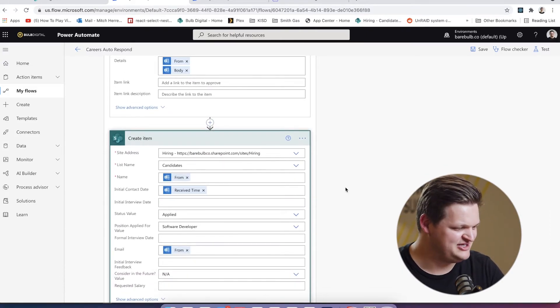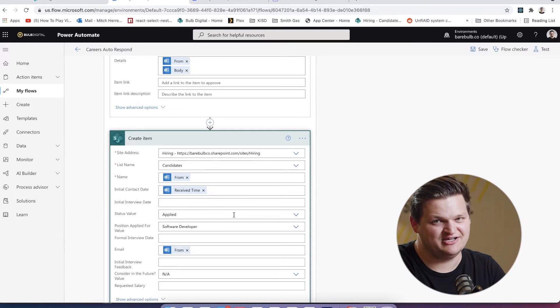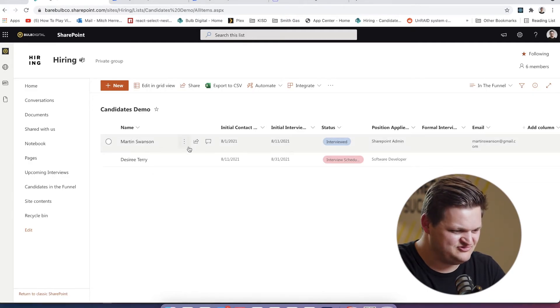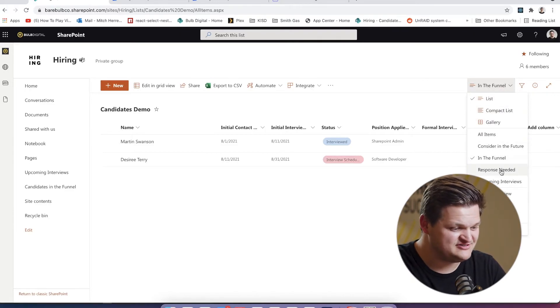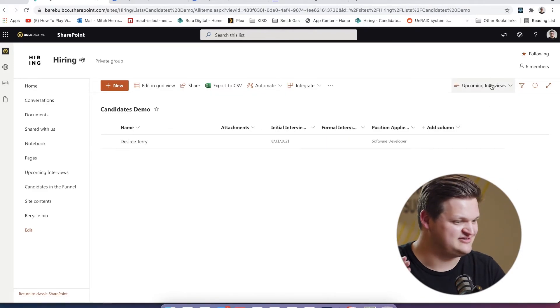A couple of those fields get filled out automatically — when they contacted us, how long it took us to reach out, and some default values for what state they're in in the process. Here's some dummy data so you can get an idea of what it looks like to see content in this way. There are different filters we can add — 'response needed' shows who we need to reach out to, and 'upcoming interviews' shows which ones are in the future. It gives you a good idea of what's capable in this list.